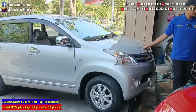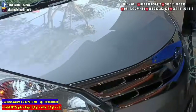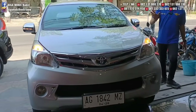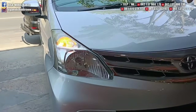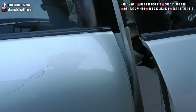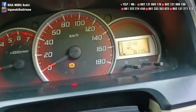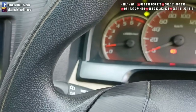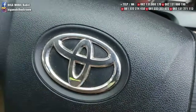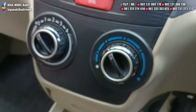Berikutnya ada Avanza tipe G tahun 2013. Mobilnya masih bagus, kilometer 70-an, masih segar. Bukan mobil capek. Dilihat kondisi setir. Avanza tergolong mobil yang biasanya dipakai operasional, rental, atau grab. Tapi ini pemakaian pribadi.